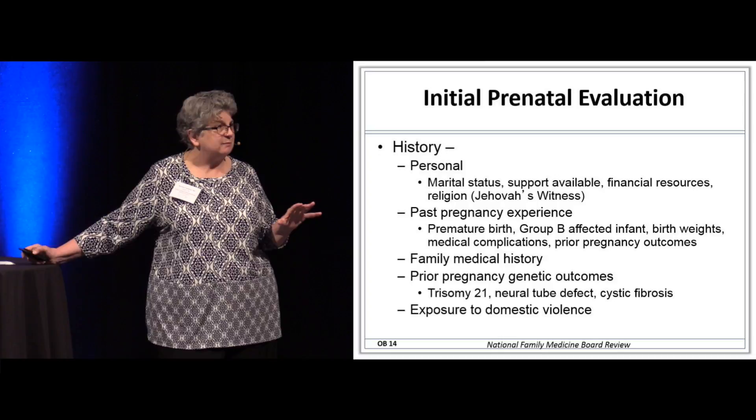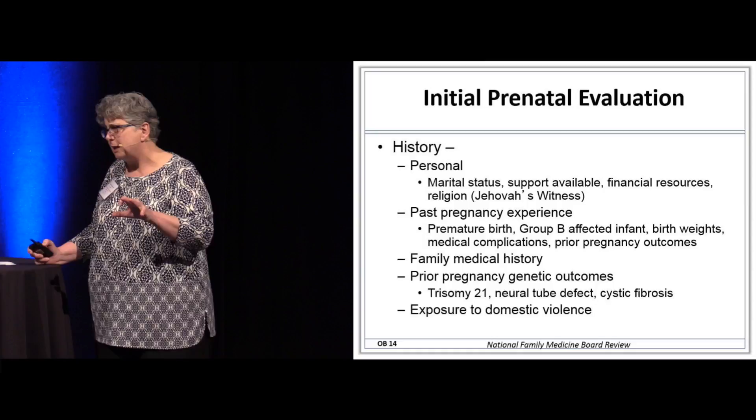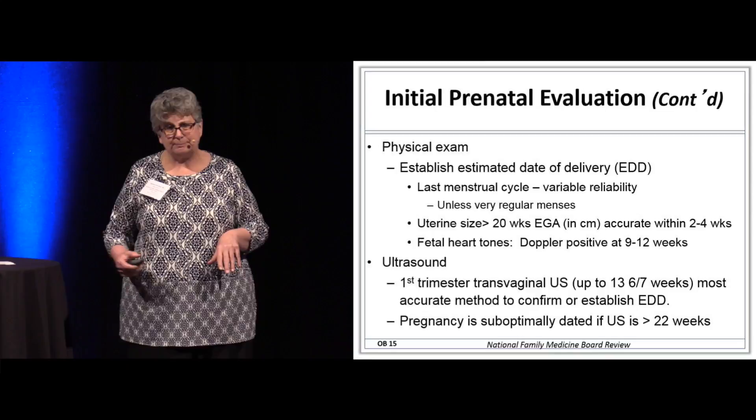We also screen these women for exposure to domestic violence. These questions show up on the board not infrequently because domestic violence sadly increases during pregnancy.